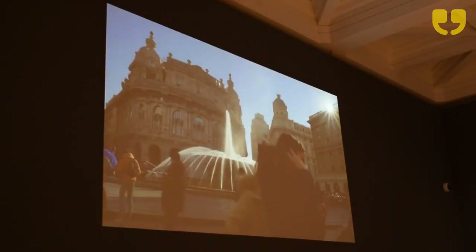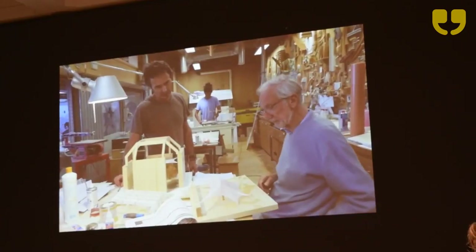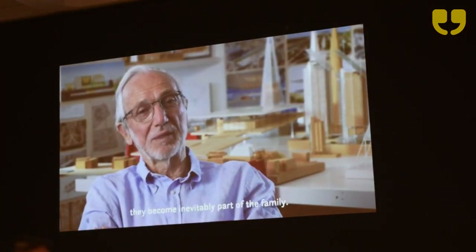Completed by a film which we have commissioned, which takes visitors to his lovely studio in Genoa, to Paris, and out to the building sites — and you hear from the man himself.